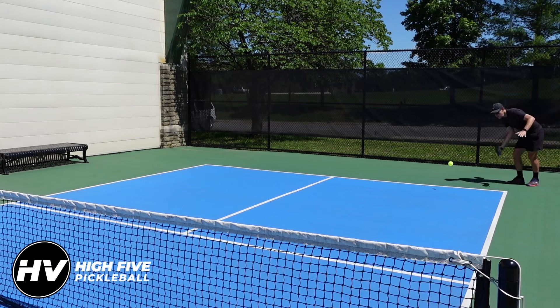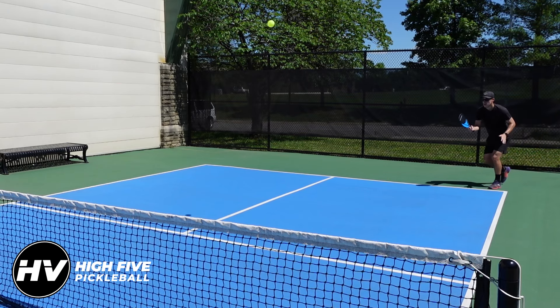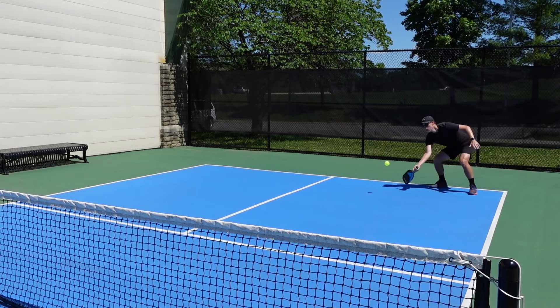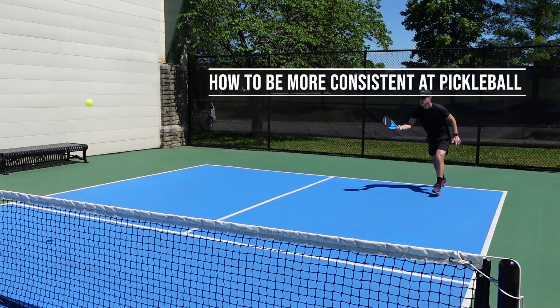Welcome to High Five Pickleball, where we help you play better, win more, and make the most of your time on the court. My name is Adam Richards, and today we're covering a few ways you can be more consistent.